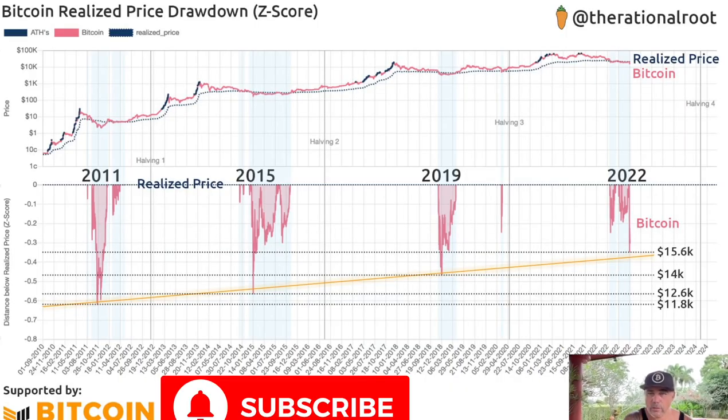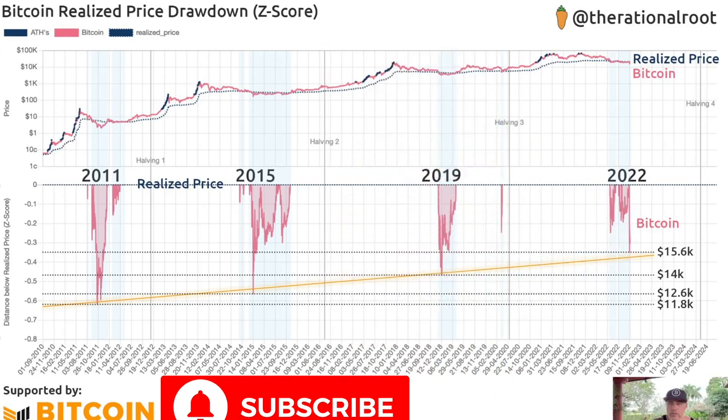This first chart was created by The Rational Root and is very interesting — it shows Bitcoin realized price drawdowns by Z-score. Looking at the 2011 bear market, you can see the pinkish area coming all the way down to the yellow line. Then the 2015 drawdown again hit that yellow line. Then 2019 — again to the yellow line. The yellow line is slowly increasing over time. In 2022 we're again seeing a drawdown all the way to that yellow line, which is now around $15,600. We are doing exactly what Bitcoin has always done, just at progressively higher levels.